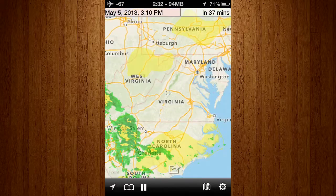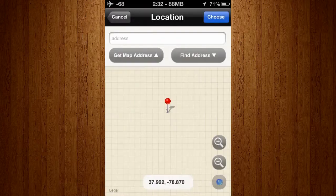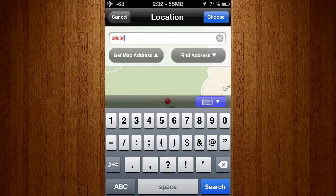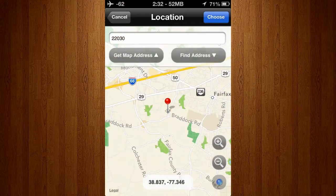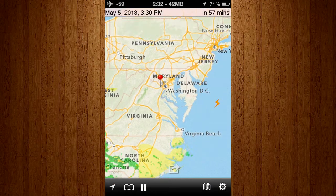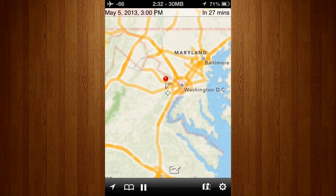So, if I wanted to use this application to its full potential, I would go to bookmarks, and then I would add my home address there. I'm just going to go here to my town, search for the address, and then choose it. Now, if I go back, my address will have been pinned onto the map.